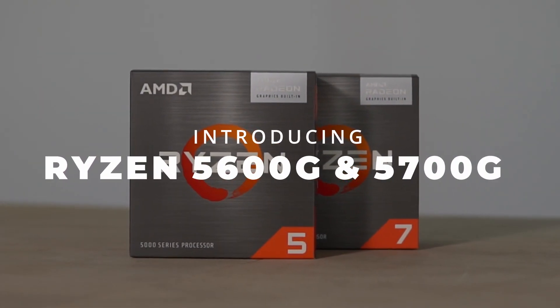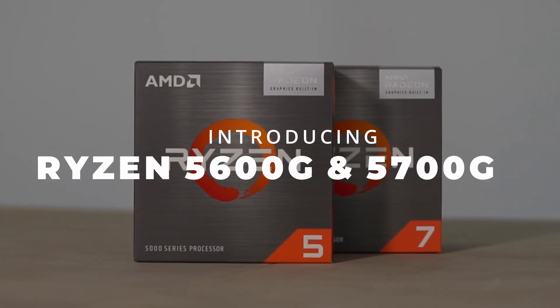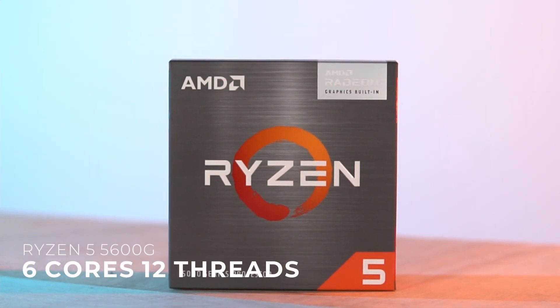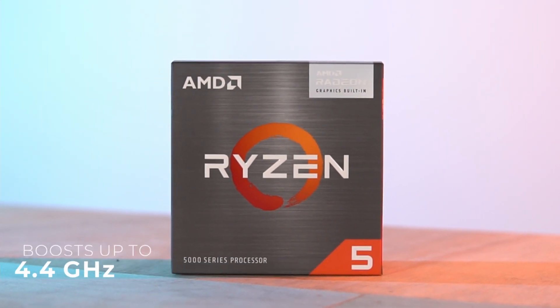Introducing the Ryzen 5600G and 5700G. The Ryzen 5600G has 6 cores and 12 threads, and boosts up to 4.4 GHz.